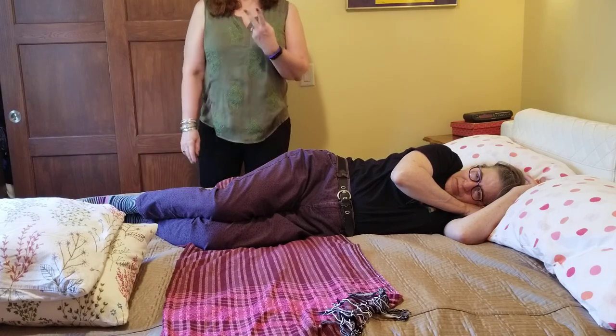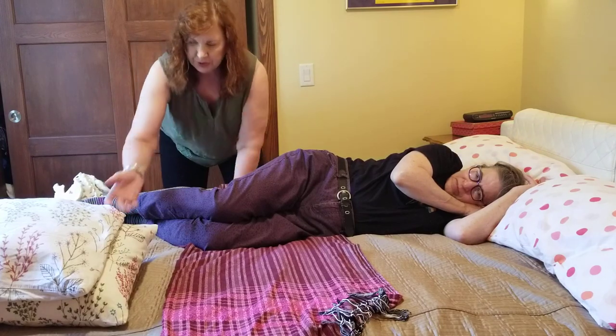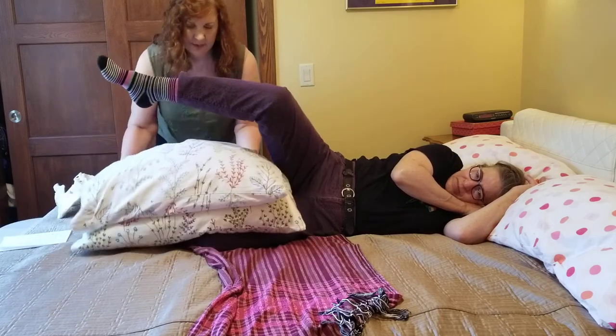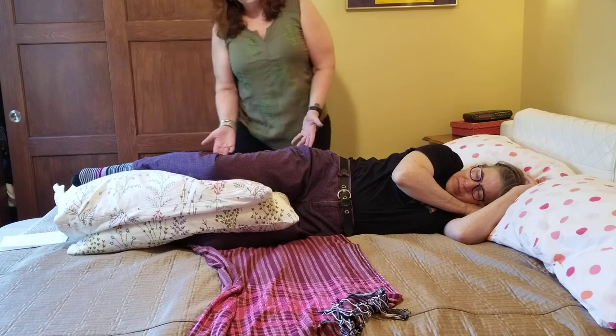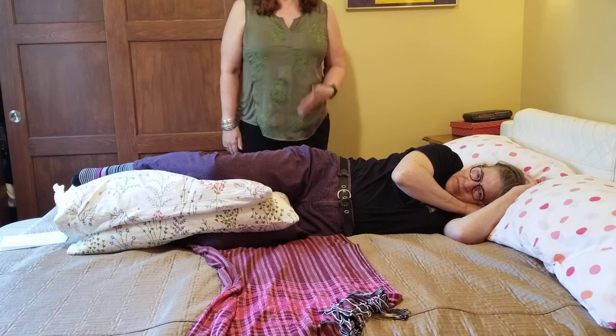Most often in the hospital, what you'll be given is two pillows. You're going to want to place those pillows between your client's knees — go ahead and lift up your legs, Katie. This is standard hospital positioning, what you will find most everywhere.